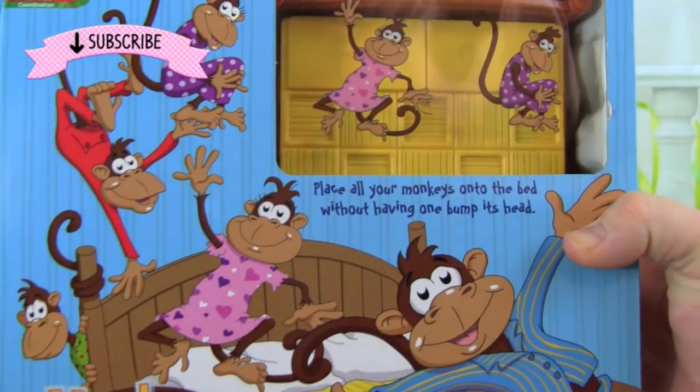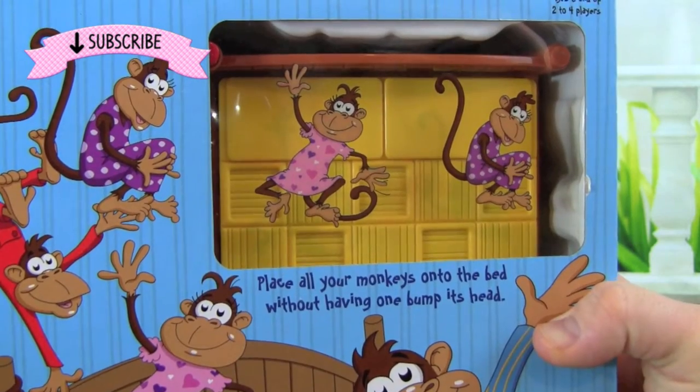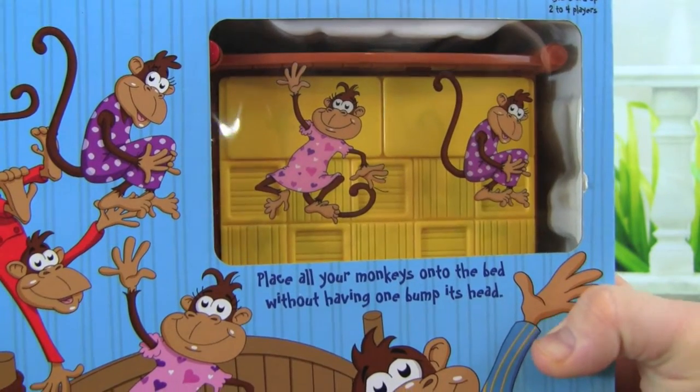Look at all these silly monkeys jumping on the bed, and it even comes with a bed that they can jump on. That looks really cool, so let's open it up.